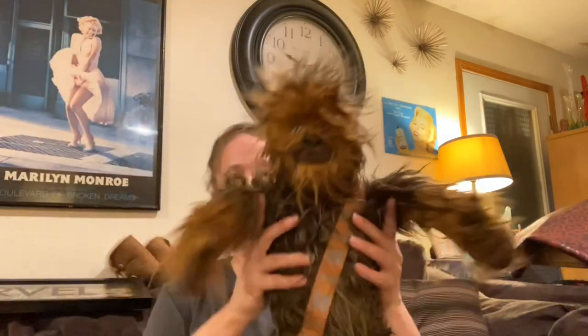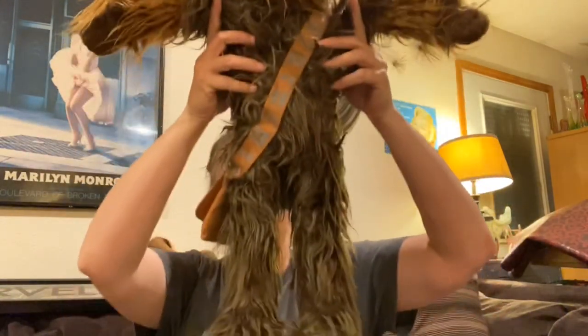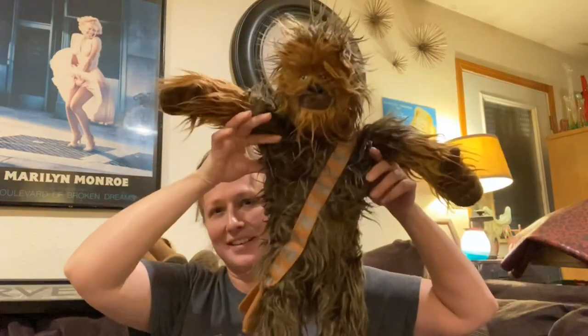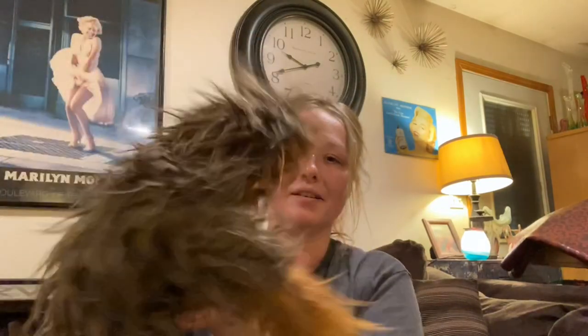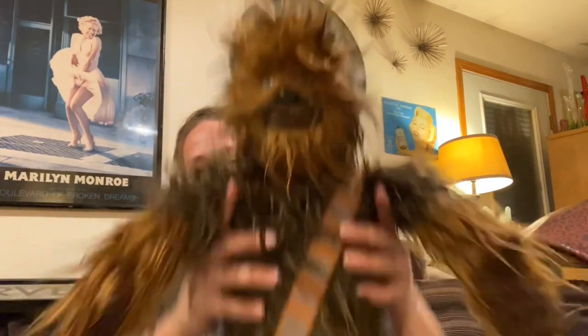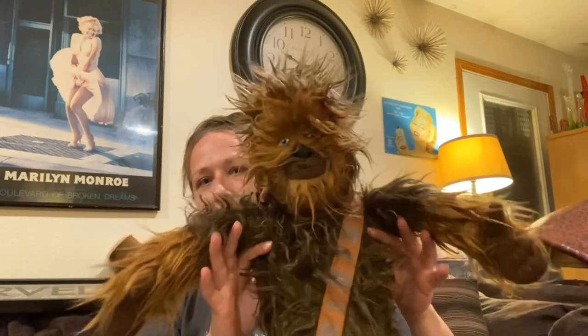Then I got him - he's Chewbacca! He's a 24-inch plush Chewbacca and he is Star Wars - he does have the Star Wars tag on the back. I just like him, I think he's awesome. He should do pretty well.